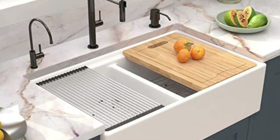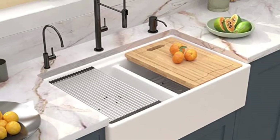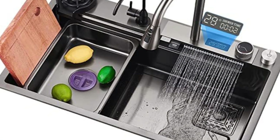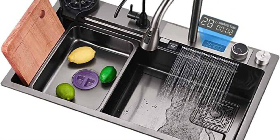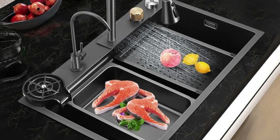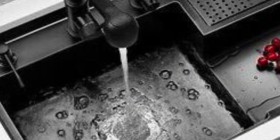One popular trend is the incorporation of undermount sinks, seamlessly integrated into countertops for a sleek, minimalist look. Materials play a pivotal role in modern sink designs, with options ranging from stainless steel and fireclay to granite composite and